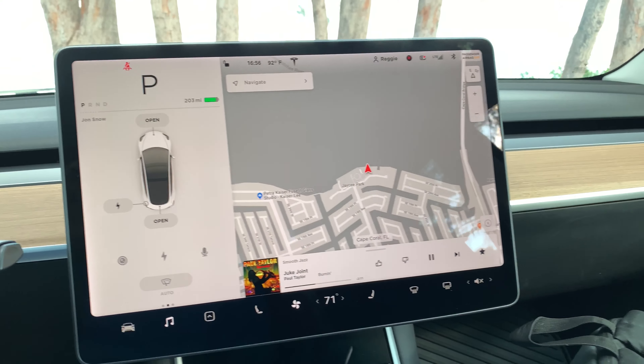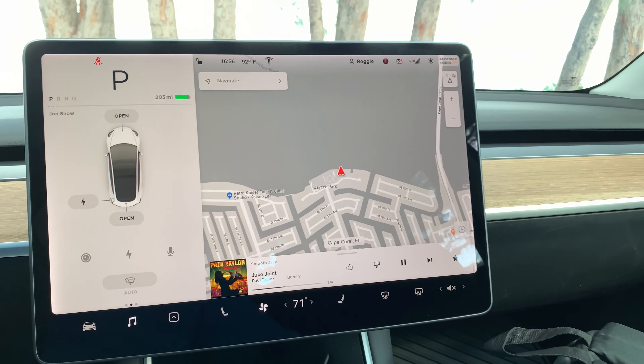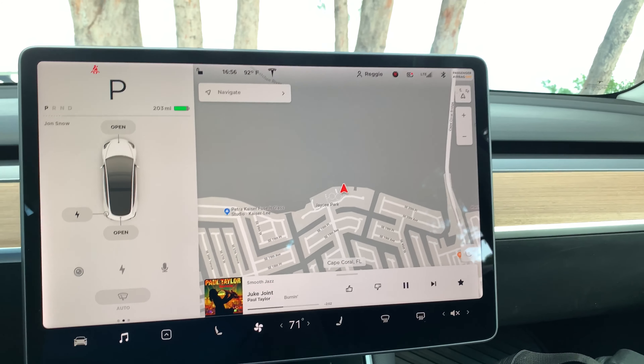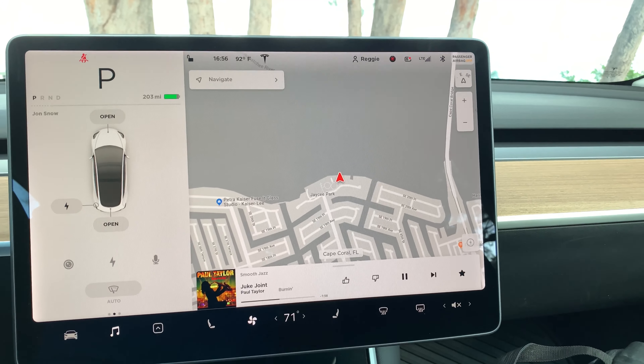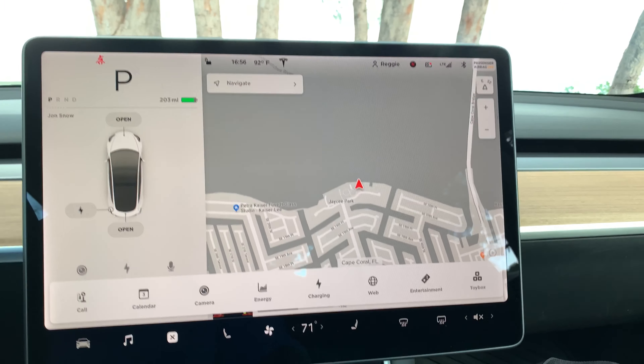Thanks for joining me — this is In Cars We Trust, my name is Reggie. This is actually a second video to show some of the features that version 10 has with the Model 3, and this is a Standard Range Plus.